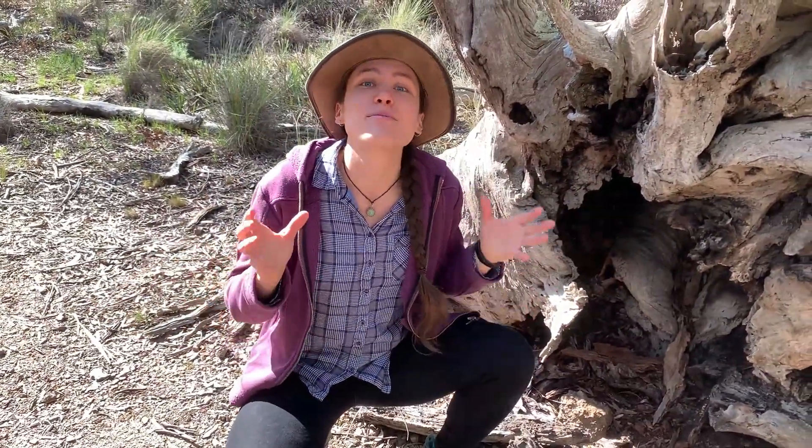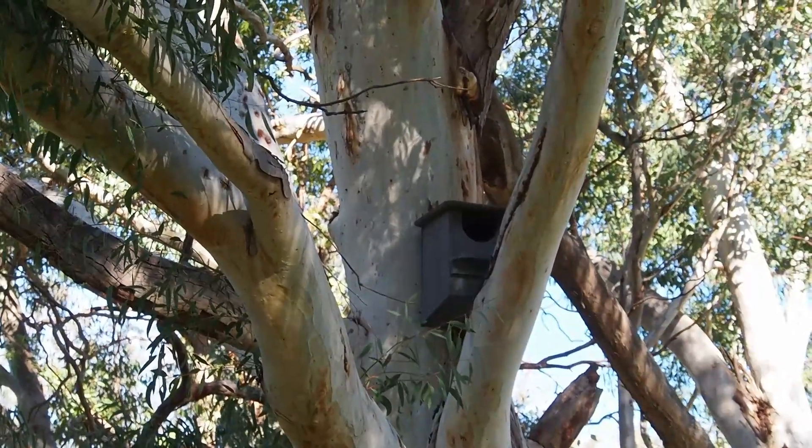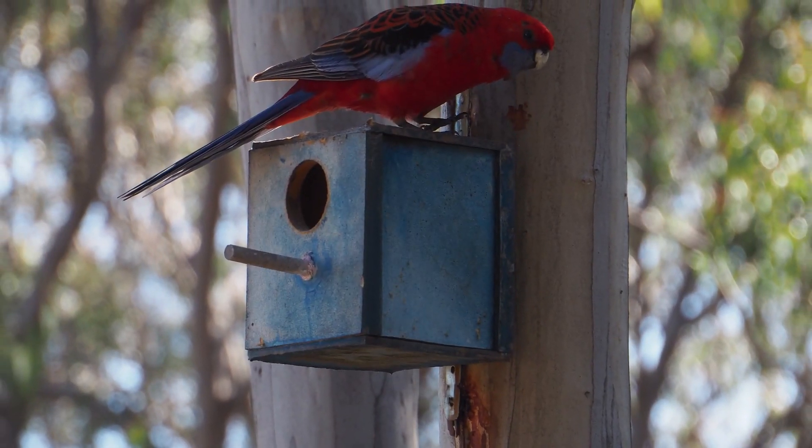So what can we do to help? Well, the most important thing is to protect our big old trees, including fallen and dead trees where it's safe to do so. But in the meantime, we can also create habitat such as these nesting boxes to give our wildlife a hand.